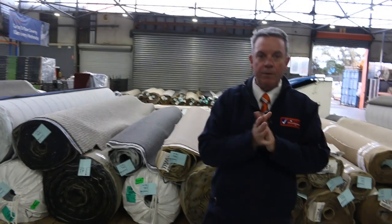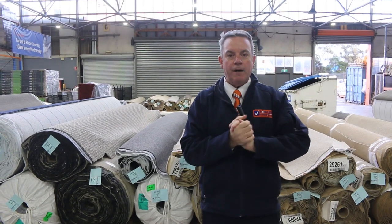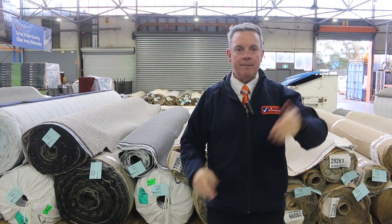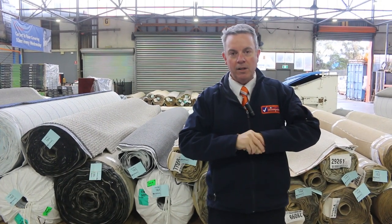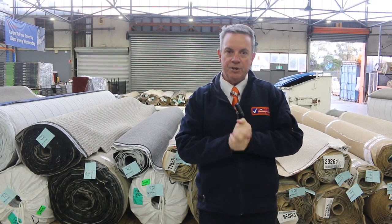Just about, or just under, 250 rolls of carpet to get through tomorrow — it's going to be a big day. We kick off at 10 o'clock but you can come from 8am and have a look. We've got our other two auctions — home renos, timber, all sorts of good stuff — worth having a look at their videos. That's it for me, thanks for watching the carpet auction video, hope to see you on auction day.